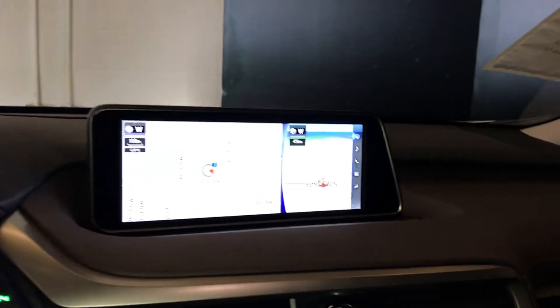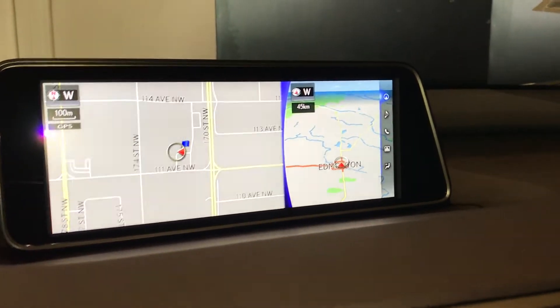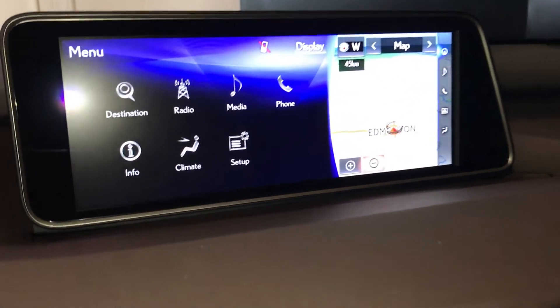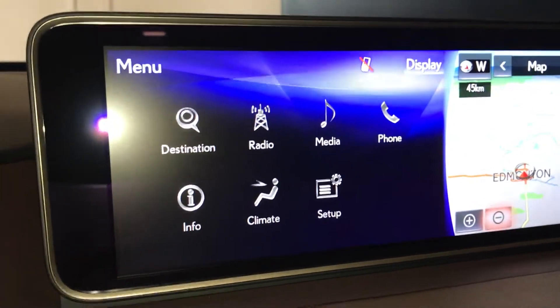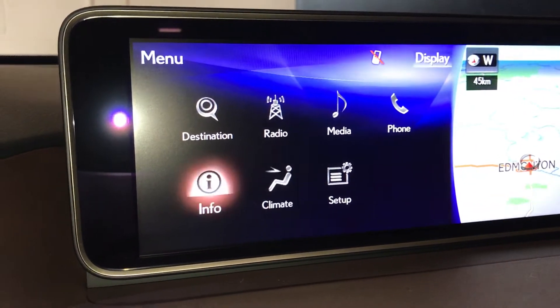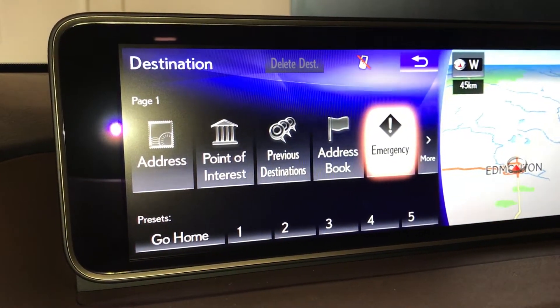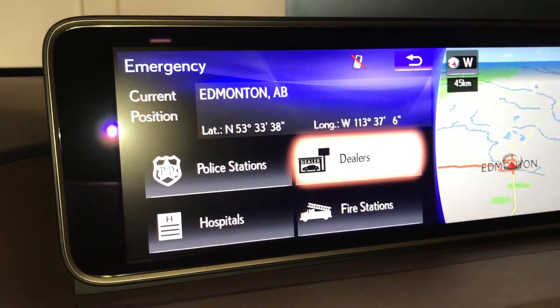You have a 12.3-inch display screen. It houses your navigation and your menu screen. You have your destination. It gives you emergency services — your police, hospital, and fire.